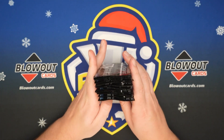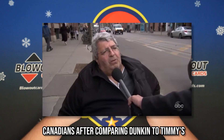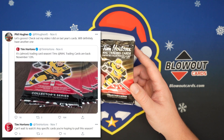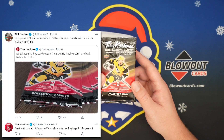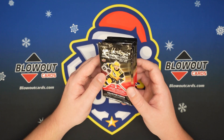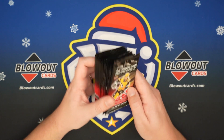If you don't know what these are, basically Tim Hortons is like a Dunkin' Donuts of Canada. We are polite, we are Canadians. And they sell these hockey cards every year with the purchase of a coffee. I think they're like two bucks, or maybe you get one pack free with a coffee and then they're two bucks thereafter.